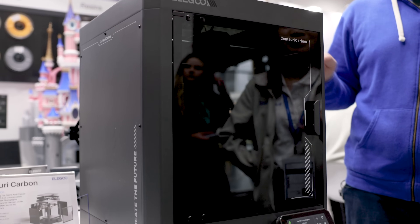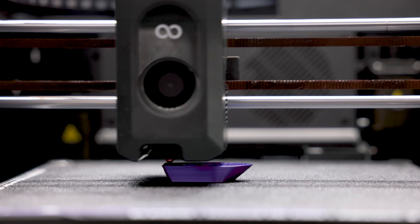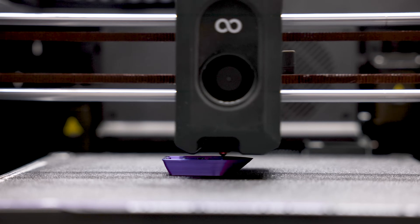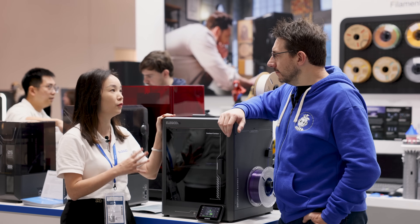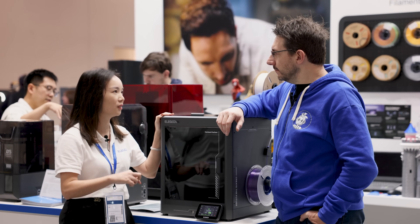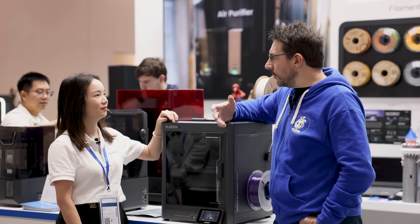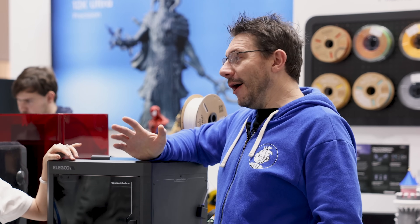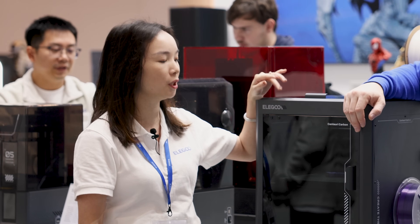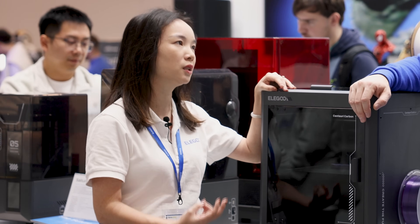With the Centauri Carbon, can you tell me a little about the machine? What temperature does the hot end and the bed get to, and what's the build volume? Currently we're offering 256 cubic — 256 cubed. And the nozzle — is it a 300 degree nozzle? It's actually more. We use a hardened nozzle tip, so the temperature of the nozzle can reach up to 310 degrees.